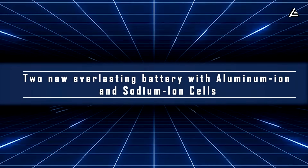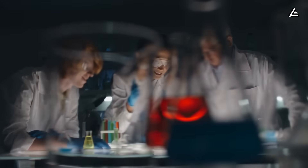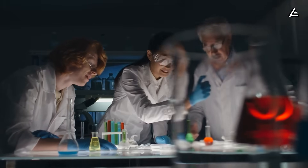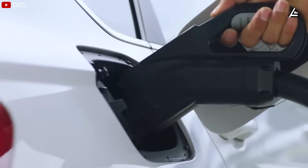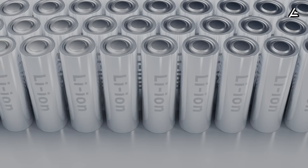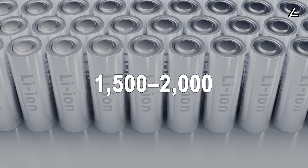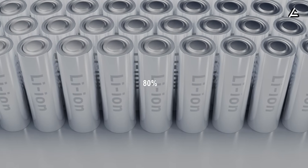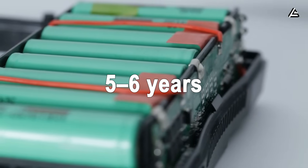Feature one: new everlasting battery with aluminum-ion and sodium-ion cells. Right now, Tesla's R&D teams are running final tests on aluminum and sodium-ion batteries. For the 2026 Model 2, these will be the answer to the worries people still have about lithium longevity. Today's lithium batteries usually last about 1,500 to 2,000 charge cycles before dropping below 80% capacity, so you're looking at replacing them after five to six years.